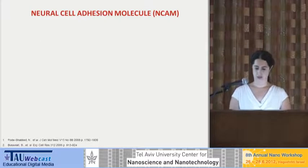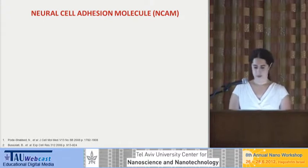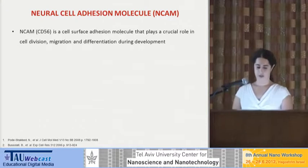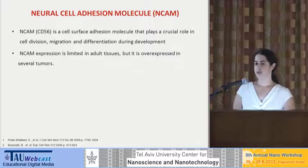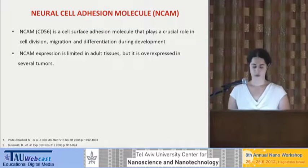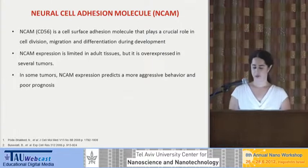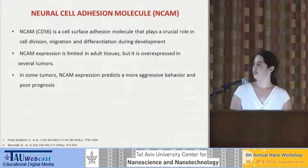For active targeting, we chose to use the neural cell adhesion molecule, or NCAM. This is the same NCAM that was discussed before, but we use it for a different purpose. NCAM is a cell-cell adhesion molecule that has a crucial role during development. But in adults, NCAM expression is very limited — mainly expressed on neurons and glia cells of the nervous system, or NK cells of the immune system. It was also found that NCAM is overexpressed in several tumors, and in some of these tumors NCAM expression predicts more aggressive behavior, more metastasis, and poor prognosis. So this is a good target in itself.